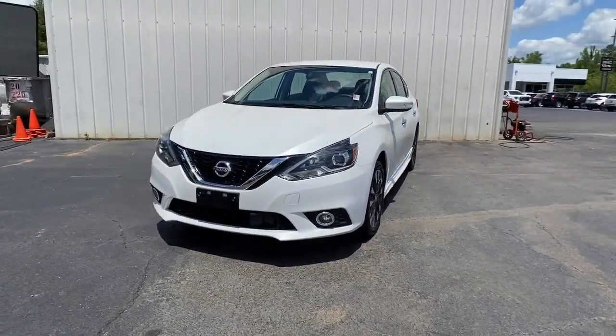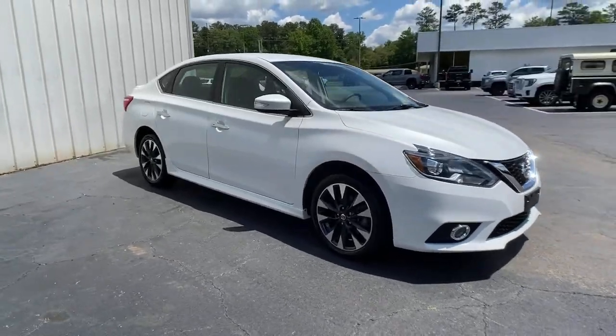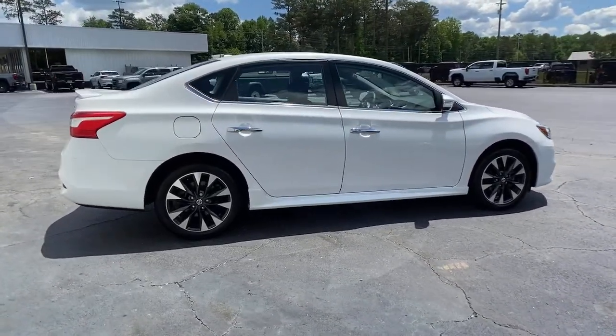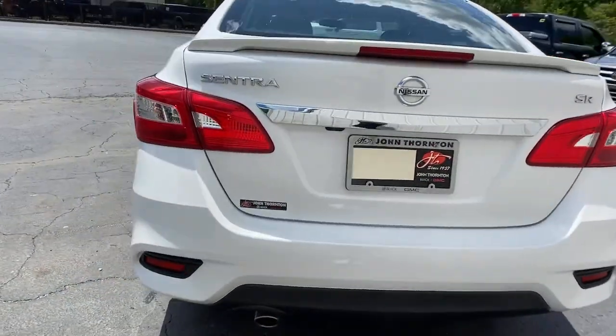Go home happy with the 2018 Nissan Sentra. With less than 50,000 miles on the odometer, this vehicle provides excellent value. Comfort, convenience, safety, and fun are all yours in the sleek and spirited Sentra.